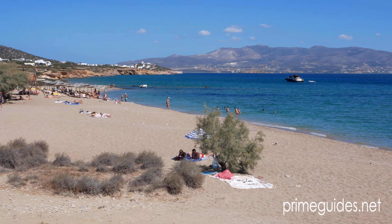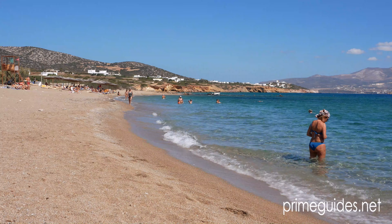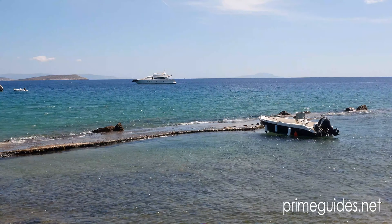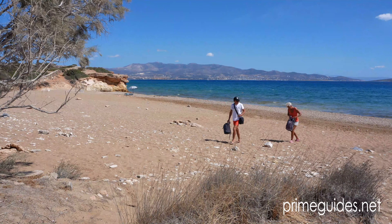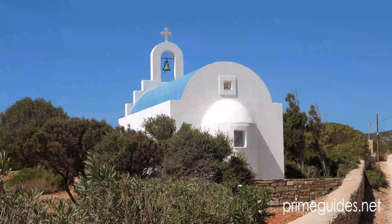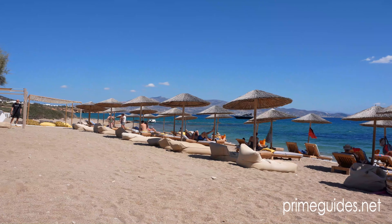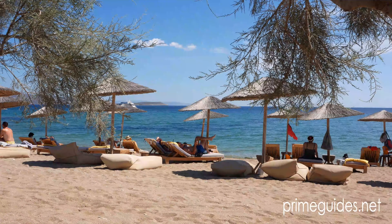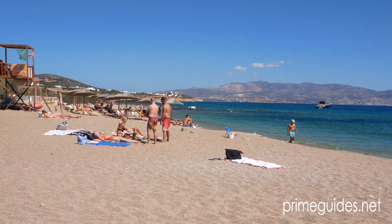Other areas of interest if you wish to explore a little further include Soros Beach, around a 20-minute drive from town. Soros is split into two parts. The first part is the quieter of the two and provides plenty of space. Just behind the beach is a traditional Cycladic church with its curved blue roof and whitewashed walls. A little further on, the beach is more organized with a beach bar and sunbeds, although charges will apply for these. The sand is free though, so the choice is yours.